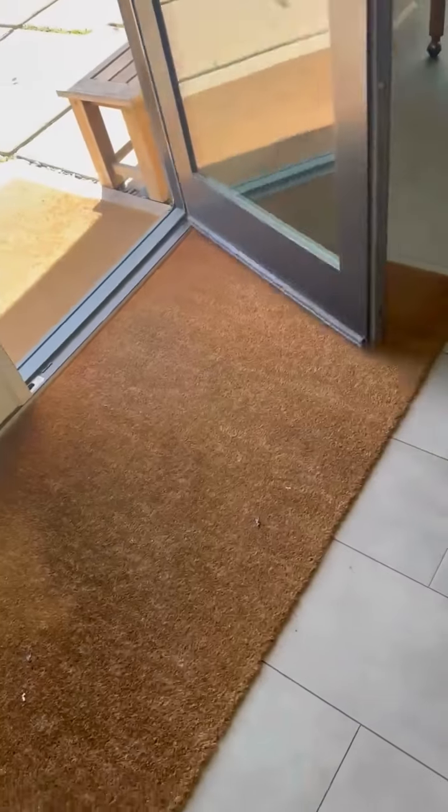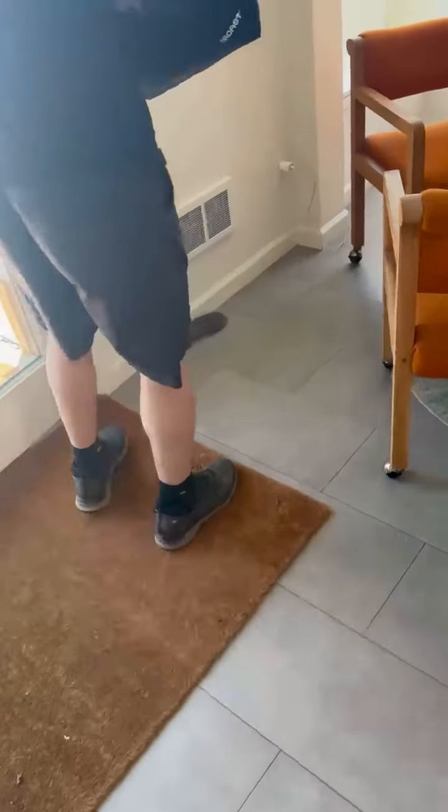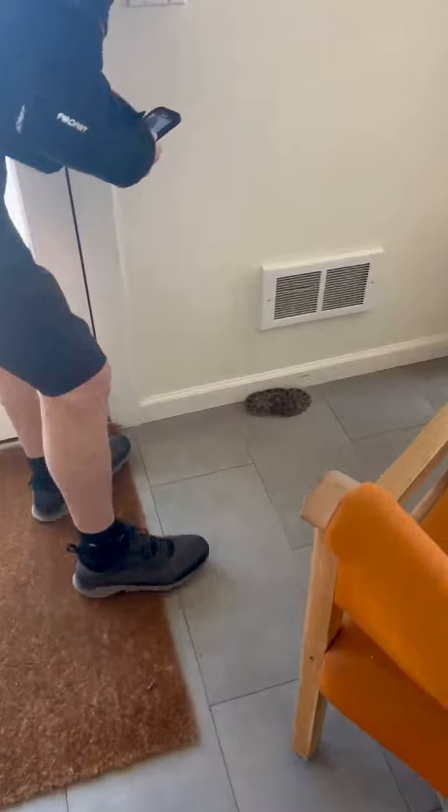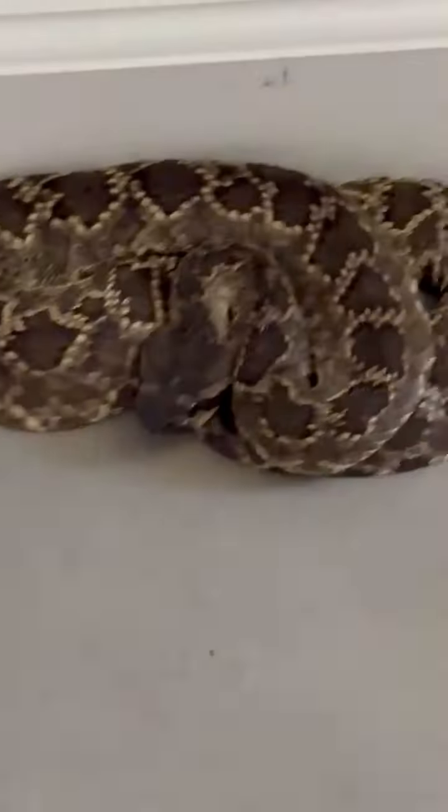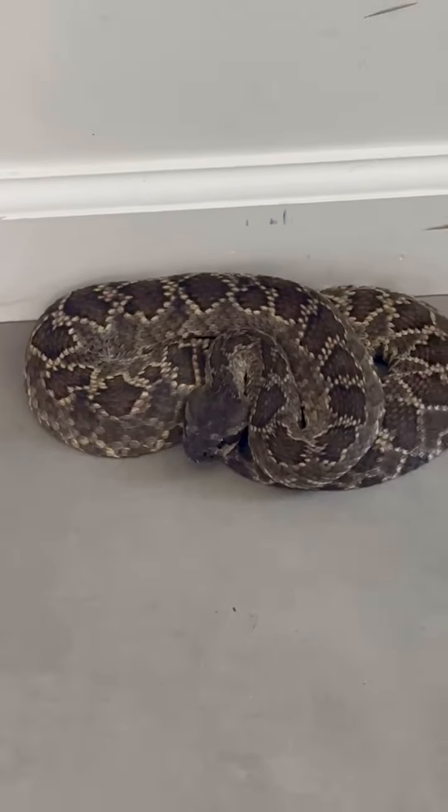So this is a typical size Southern Pacific. He looks like he's got kind of a jacked up neck. Almost looks like he's shedding, or ready to shed, or almost shed.